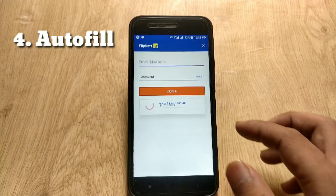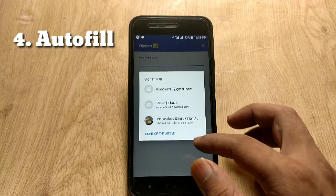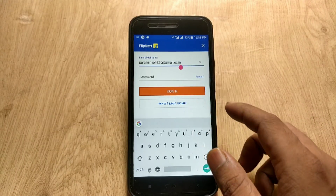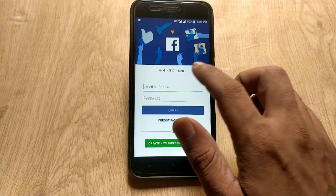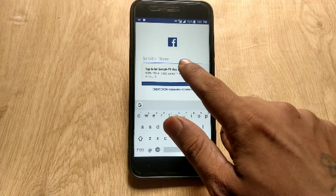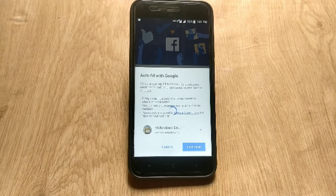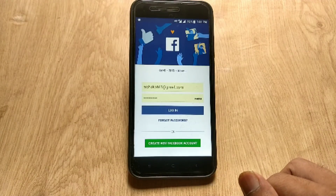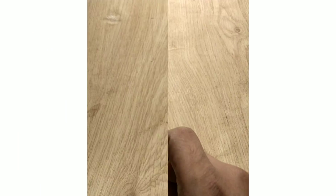One of my favorite features of Android 8.1 on Xiaomi Mi A1 is autofill with Google in certain apps. For example, if you want to use Flipkart or the Facebook app, you don't need to enter your email address or password again and again. If you have enabled autofill with Google in settings, just tap on the field and Google will automatically fill it in. A popup message saying 'Autofill with Google' appears, and you can choose from different email addresses.